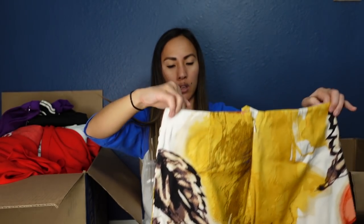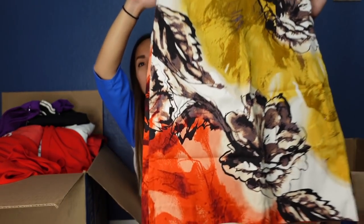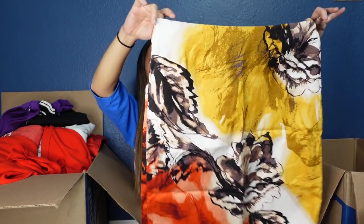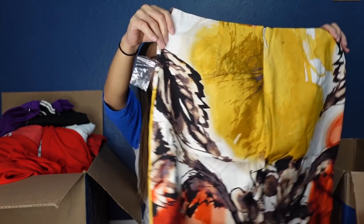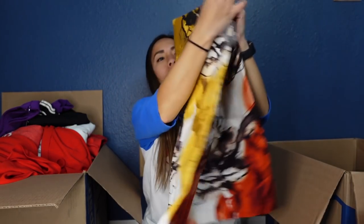I would assume this is a skirt — it is new with tags and the brand is Nick and Zoe. If you've been watching my channel, you know I have a love-hate relationship with this brand because it retails for a lot but I cannot sell it to save my life. No one wants to buy it from me. It's got a really beautiful watercolor print, and while the original tag isn't there, the button bag is still attached so it's basically new without tags. I'll probably list it for $25 to $35, sit on it for three years, and sell it for $15. That's how Nick and Zoe works for me.